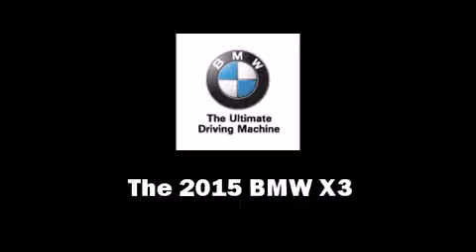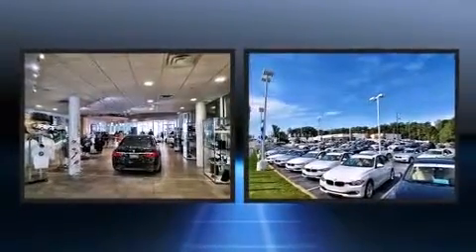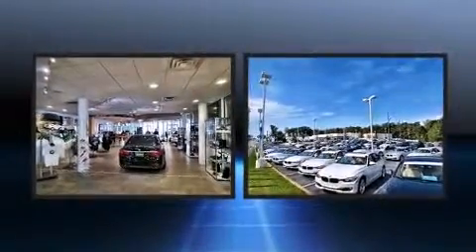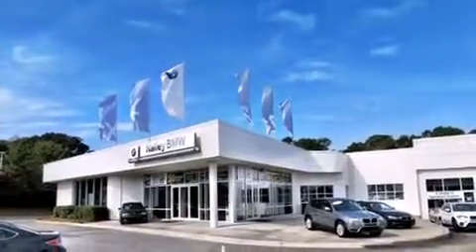The 2015 BMW X3. Smooth gear shifts are achieved thanks to the two-liter four-cylinder engine. For added security, dynamic stability control supplements the drivetrain. All-wheel drive maintains traction at all four corners, and a turbocharger further enhances performance.